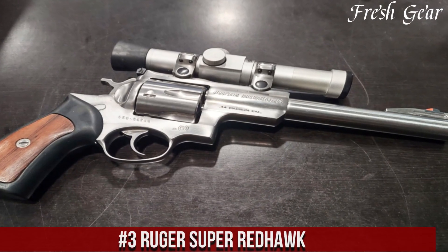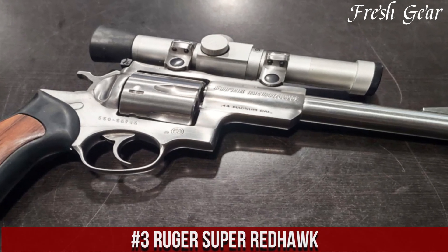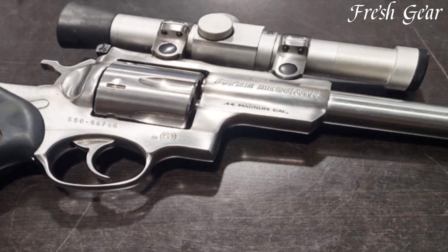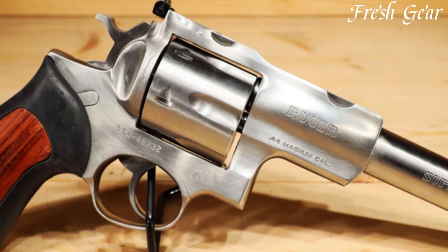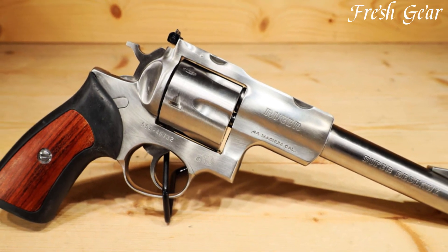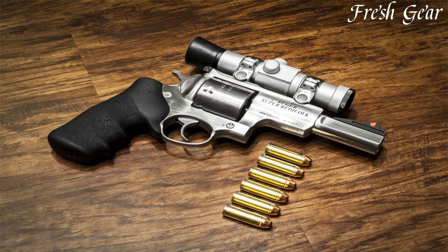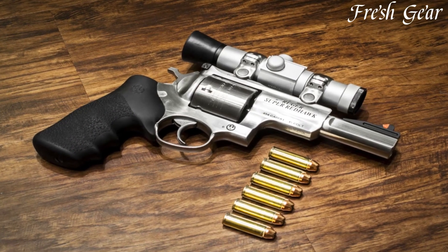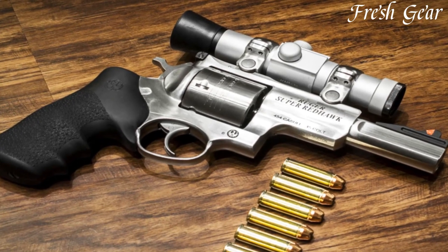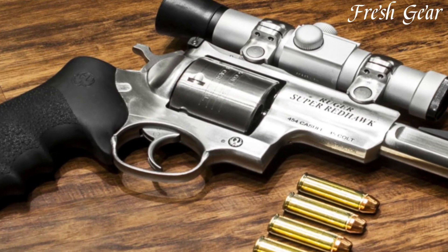Number 3: Ruger Super Redhawk is a renowned and rugged double-action revolver that offers exceptional power and versatility. Built to handle heavy recoil and accommodate a variety of calibers, this revolver is a favorite among hunters, outdoor enthusiasts, and handgun enthusiasts. The Super Redhawk features a stainless steel frame and barrel, providing durability and resistance to the elements. It is available in various calibers, including .44 Magnum and .454 Casull.